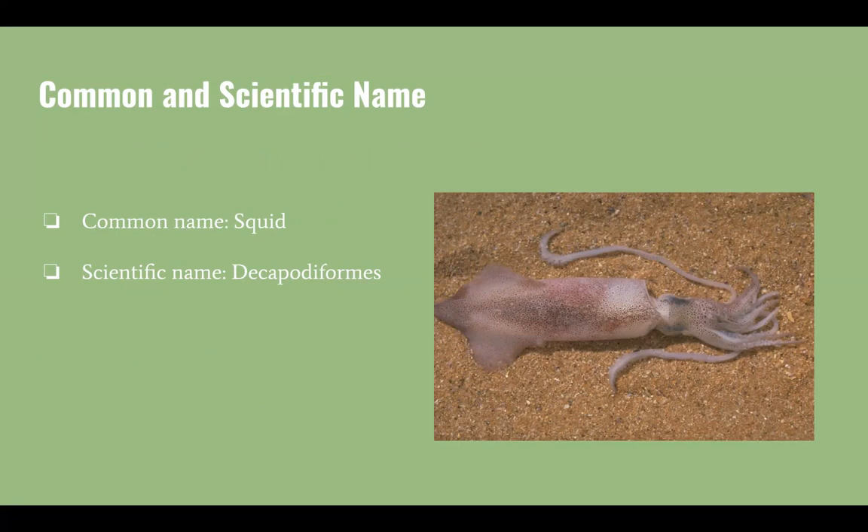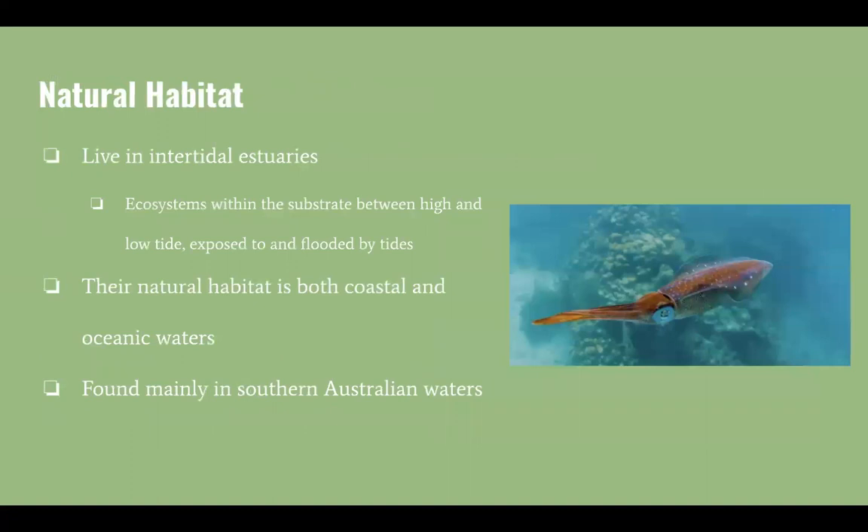Now onto their natural habitat. Squid live in intertidal estuaries, which are ecosystems within the substrate between high and low tide, exposed to and flooded by tides.